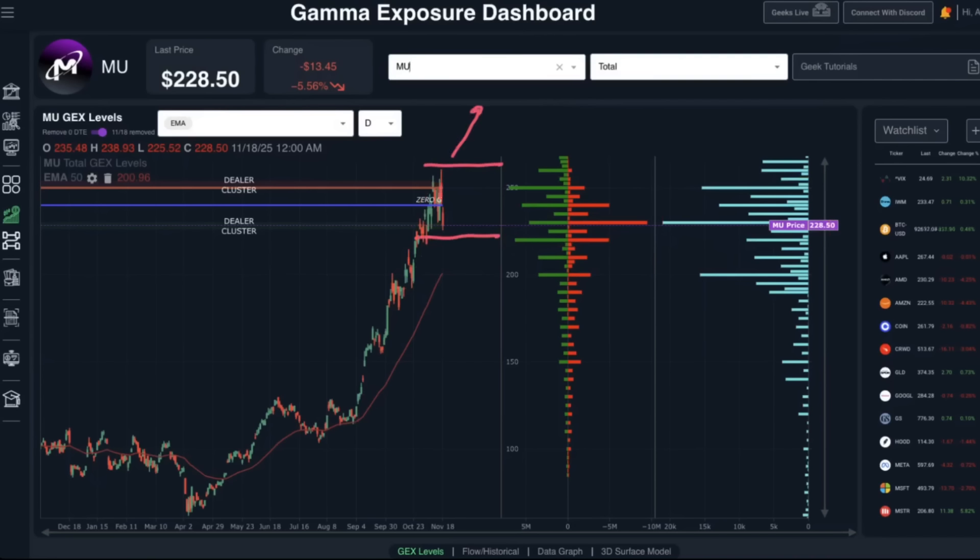We think the probabilities favor price consolidating and grinding higher, continuing the uptrend but a little more slowly toward the 250 strike over the next several weeks. We still like either an iron butterfly or an iron condor around these major gamma exposure concentrations, collecting premium as price potentially consolidates in this range.